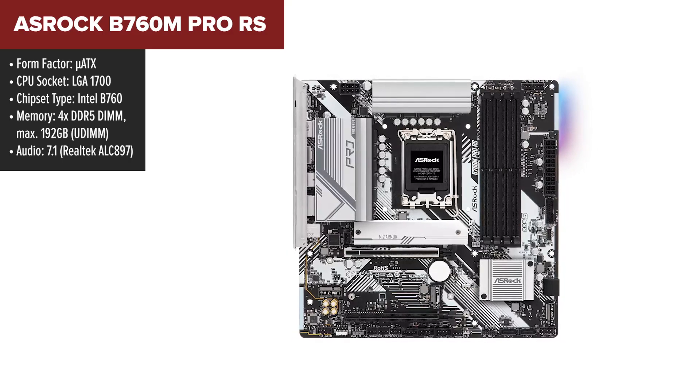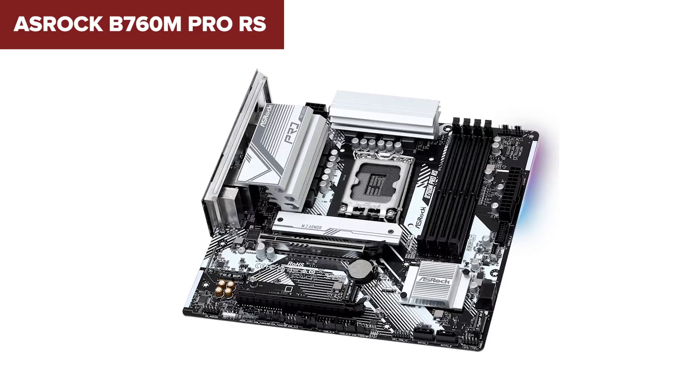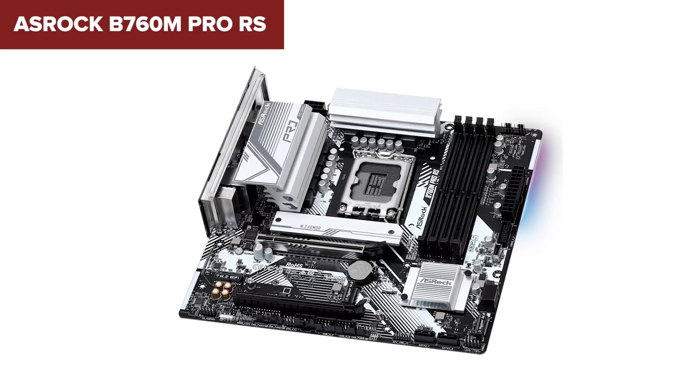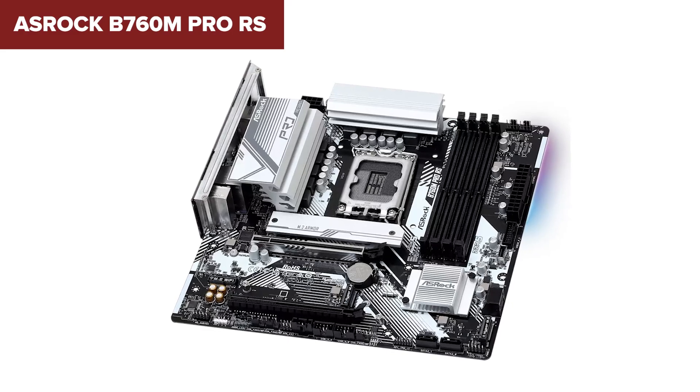With support for DDR5 memory that can be overclocked to a blazing 7200-plus MHz, and a total capacity of up to a whopping 192GB, this motherboard is all about performance and speed.